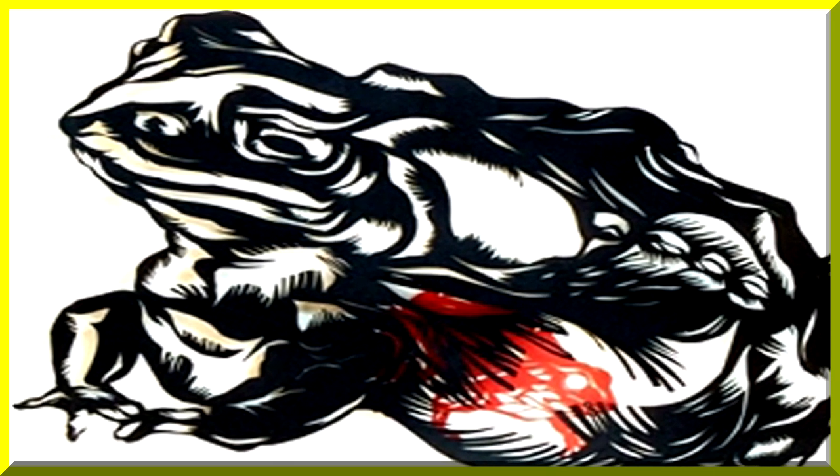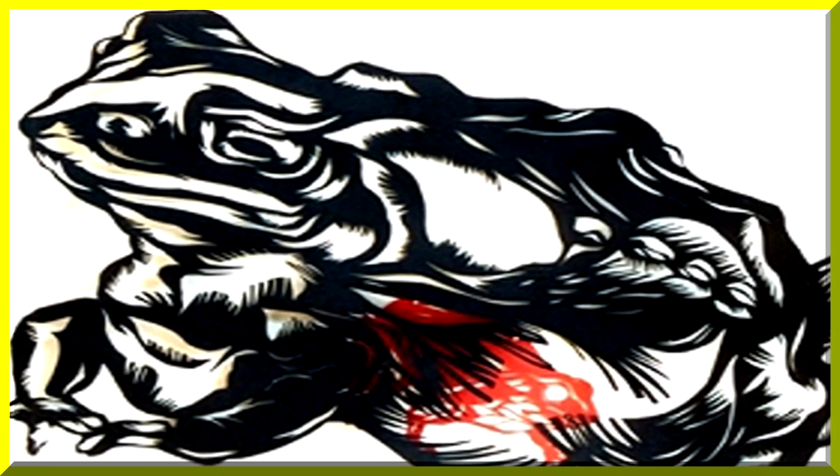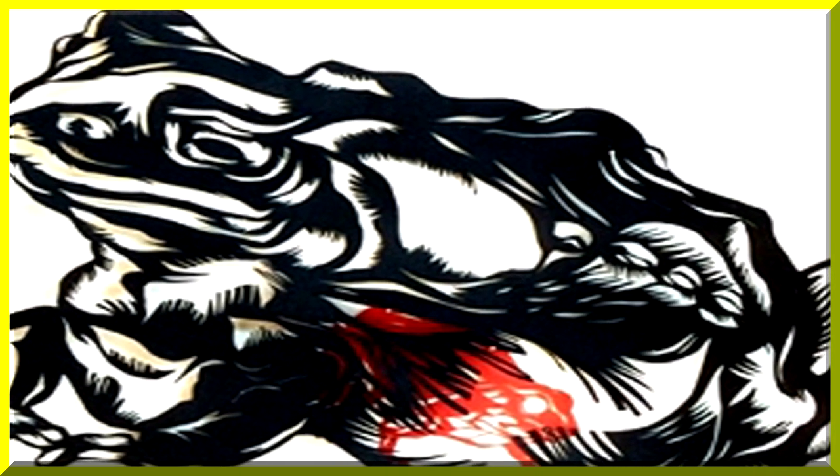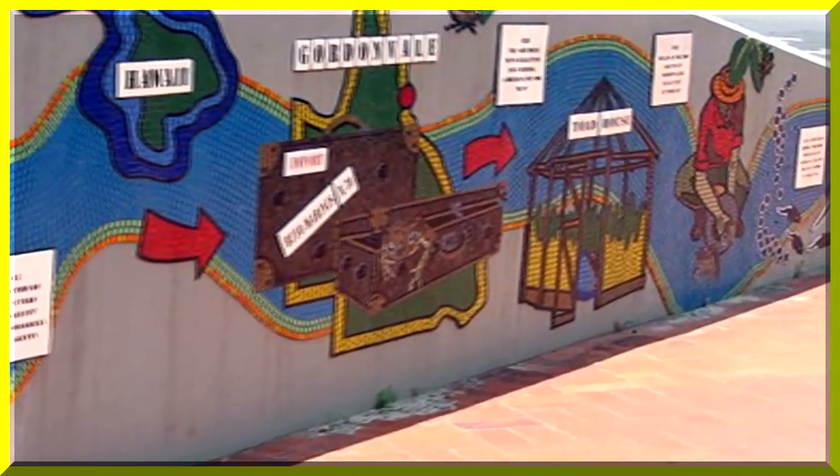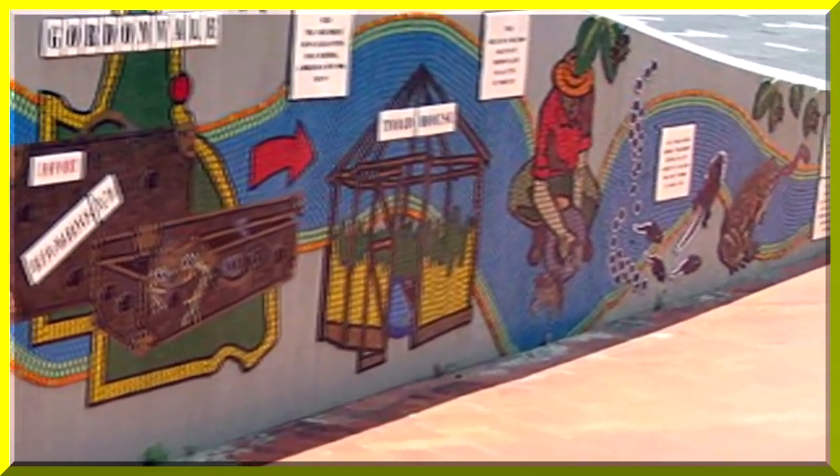Just for a bit of fun, we'll play you some music called the Cane Toad Hawk. This brief mural outlines the history of the cane toad in Australia.